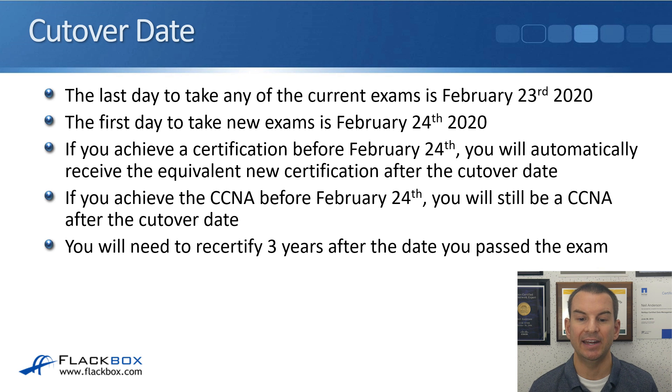The last day to take any of the current exams is February the 23rd of 2020, and the first day to take the new exams is February the 24th. This is a little different from what normally happens during an update. Normally there's about a three-month period where you can take both old and new exams, but because this is such a major update, there isn't that overlap period — it's just going to be a clean cutover on February the 24th. If you achieve a certification before February the 24th, you will automatically receive the equivalent new certification after the cutover date.